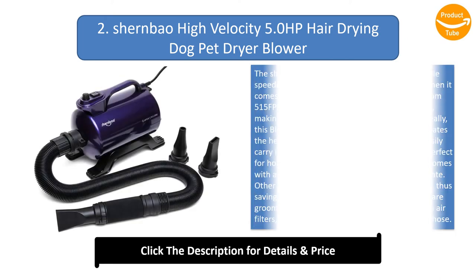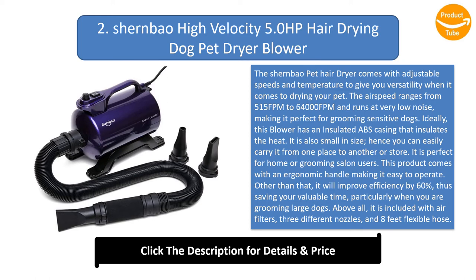Number 2: Schoenbau High Velocity 5.0 HP Hair Drying Dog Pet Dryer Blower. The Schoenbau Pet Hair Dryer comes with adjustable speeds and temperature to give you versatility when drying your pet. The airspeed ranges from 515 fpm to 6400 fpm and runs at very low noise, making it perfect for grooming sensitive dogs. This blower has an insulated ABS casing that insulates the heat. It is also small in size, so you can easily carry it or store it. It is perfect for home or grooming salon users. This product comes with an ergonomic handle making it easy to operate, and it will improve efficiency by 60%, saving your valuable time, particularly when grooming large dogs. It is included with air filters, 3 different nozzles, and an 8-foot flexible hose.